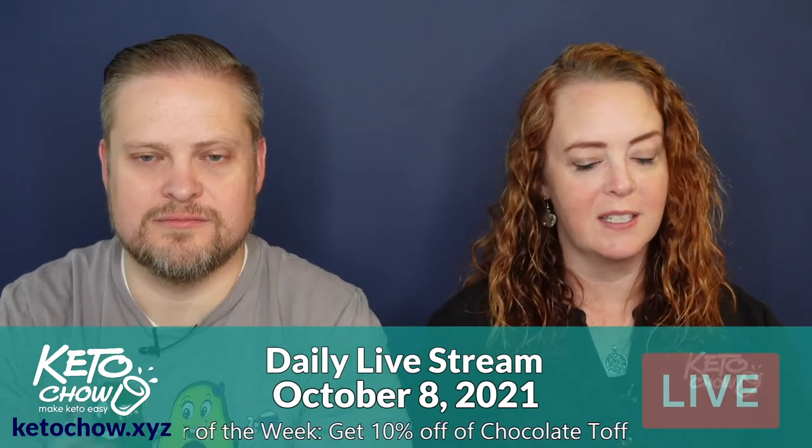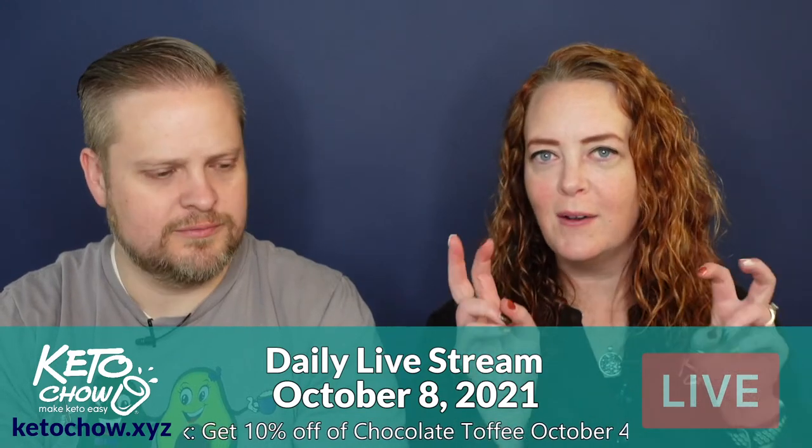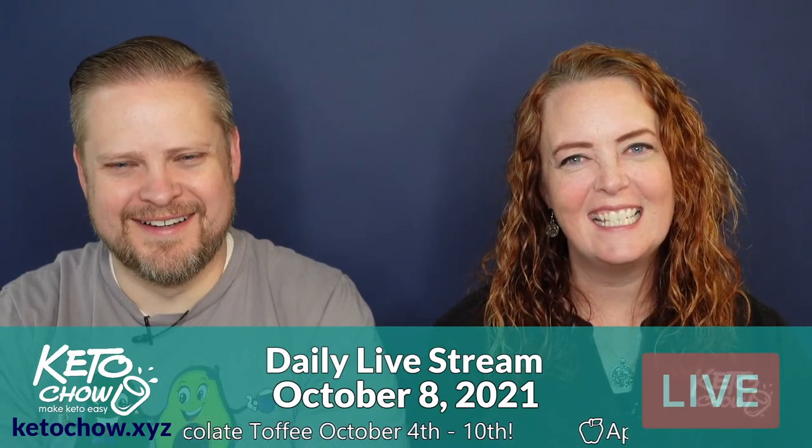Speaking of cereal, Miriam texted her dad this morning — it's been almost two weeks since he started keto. He said he eats lettuce wraps and cereal. What kind of cereal? Raisin bran. Nope, that's not keto, buddy. He was told to start eating eggs for breakfast instead.